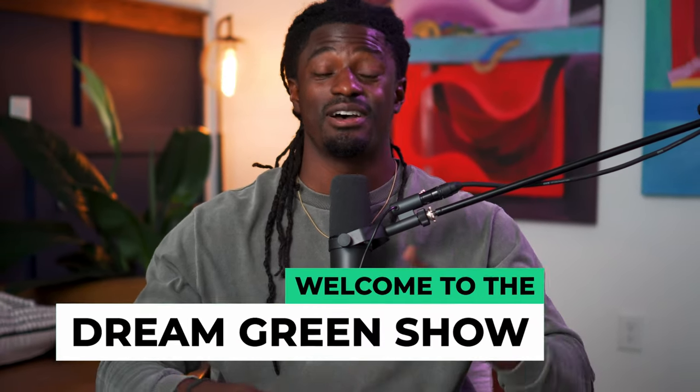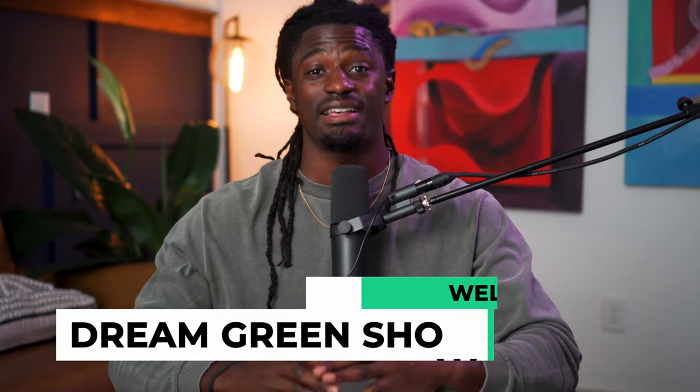Hey, what's up YouTube? I'm Zeke and welcome to the Dreaming Greening Show. In this episode, I'm going to show you guys six stock investing strategies to become rich.